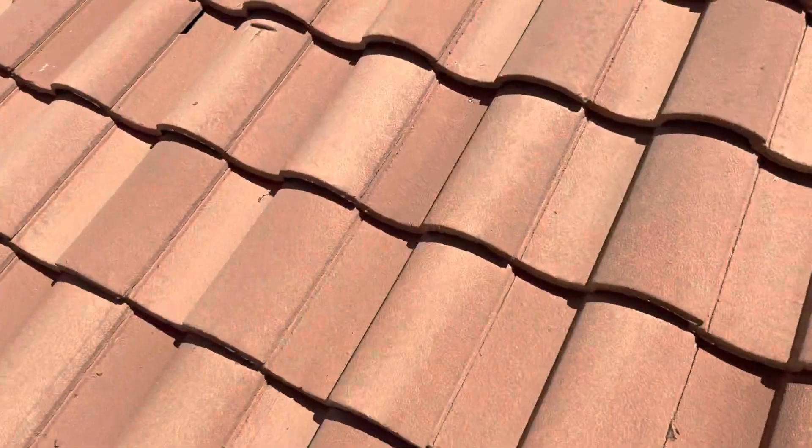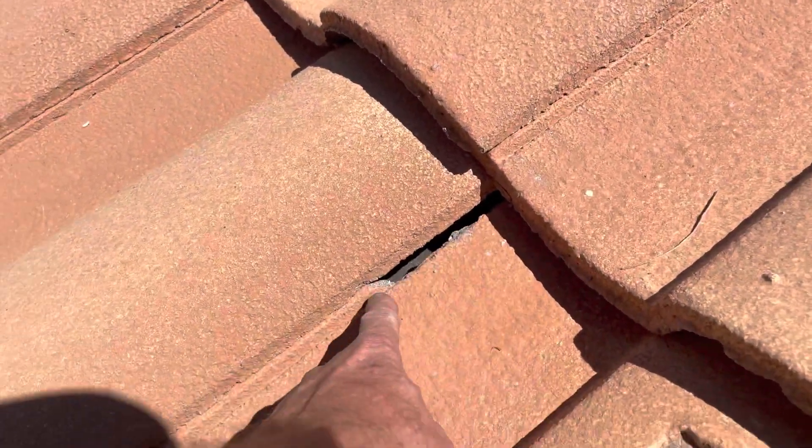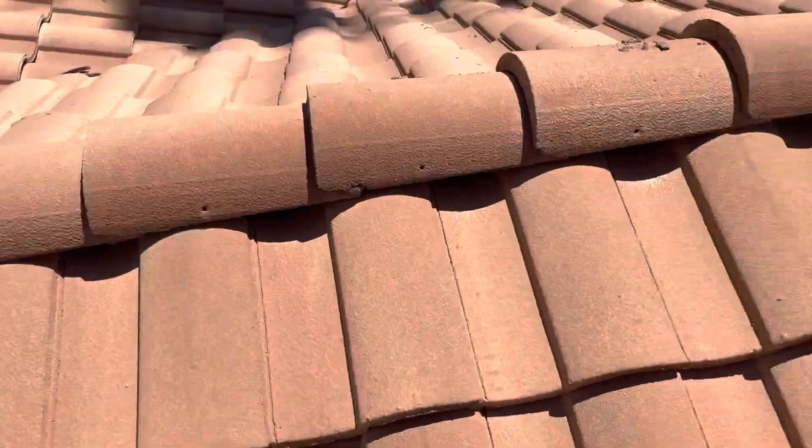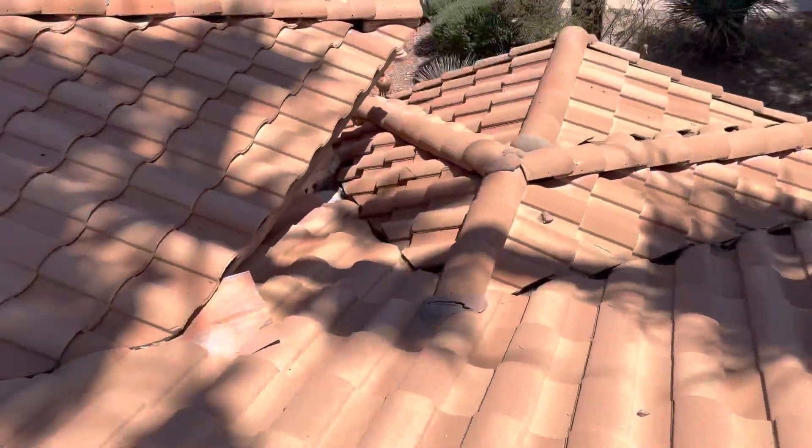There are a lot of broken tiles — there's one right here where we can see the underlayment. Those tiles are there to protect the underlayment, and once that underlayment is exposed, water can get in.